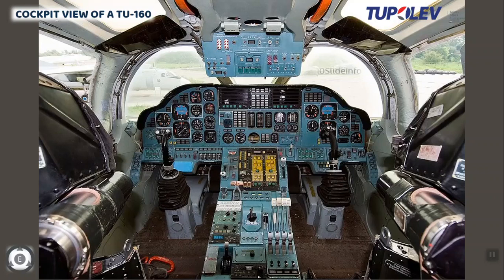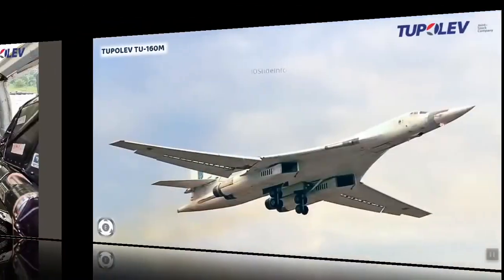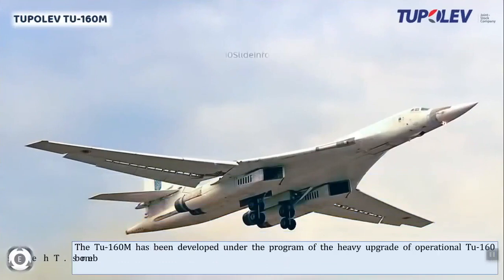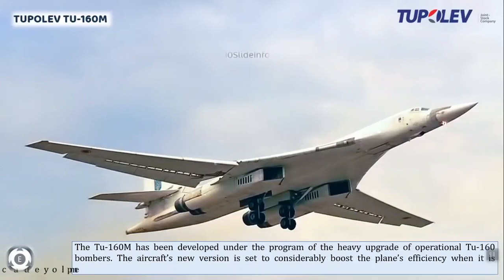The Tu-160M has been developed under a program of heavy upgrade of operational Tu-160 bombers. The new version is designed to considerably boost the plane's efficiency when employed according to its designation. It features an upgraded onboard defense system, an advanced communication system, new engines, and weaponry that significantly expand the bomber's performance and strike capability.